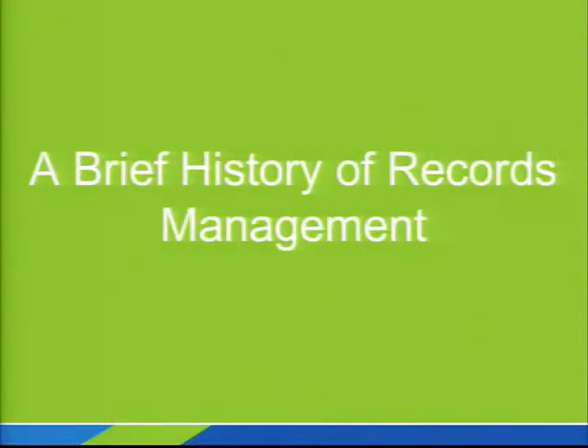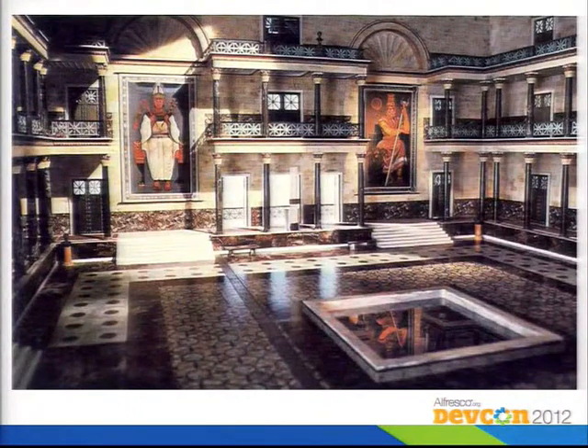Let's start off with a short history of records management. This is a rendering of what they think the library in Alexandria might have looked like in ancient Egypt. At one time, probably about 500 years before Christ, this might have held all of the world's knowledge. Records have been important to people for quite a long time. Unfortunately, when Julius Caesar invaded Egypt, he set a bunch of ships on fire, and the fire spread to the library and burned it all down. That's why you use records management — so you can keep control of your important stuff.